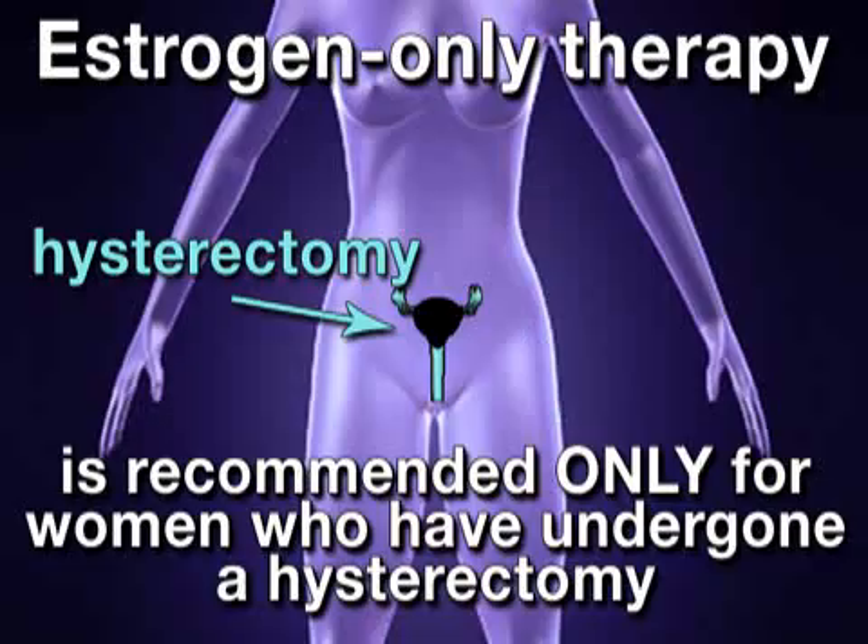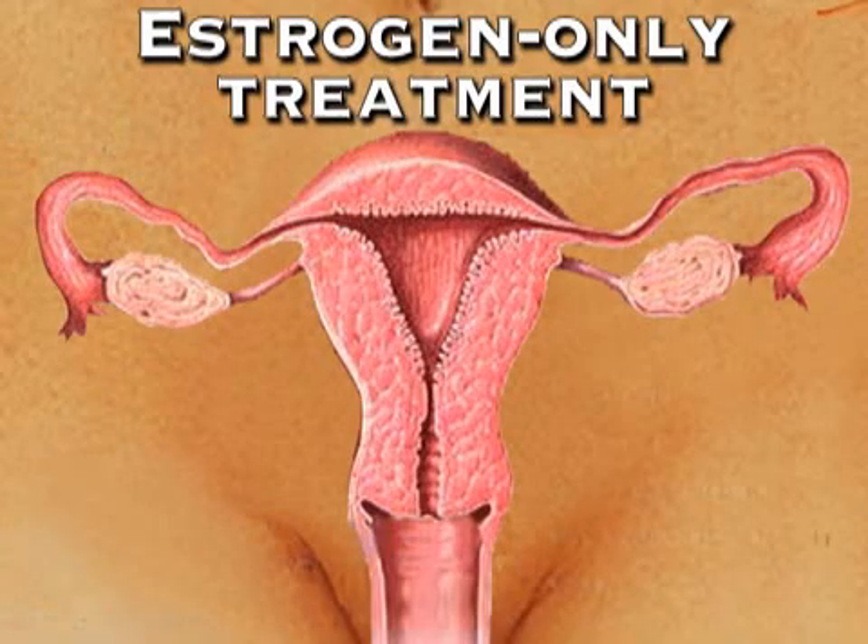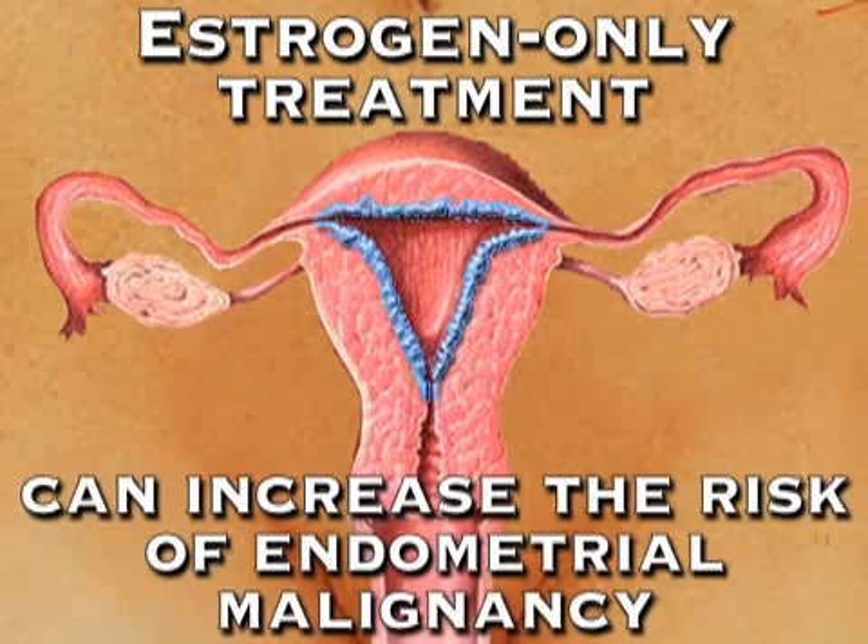There are two types of HRT. The first, estrogen-only therapy, is recommended only for women who have undergone a hysterectomy, which is the surgical removal of the uterus. Although studies have found that estrogen-only therapy carries fewer risks of serious side effects, it should not be taken by women who have not had a hysterectomy, because the estrogen-only treatment can increase the risk of endometrial malignancy, or cancer of the uterine lining.